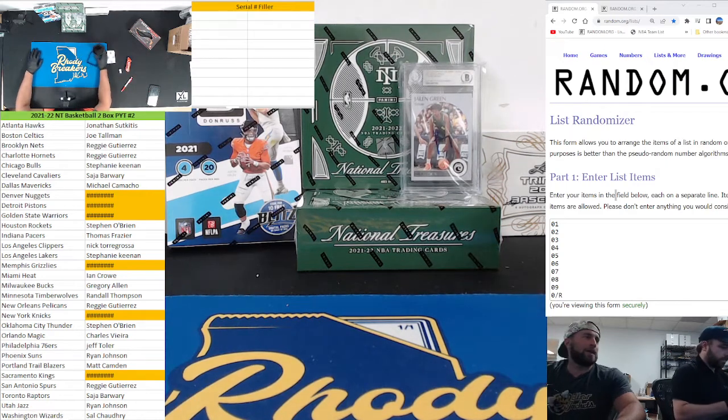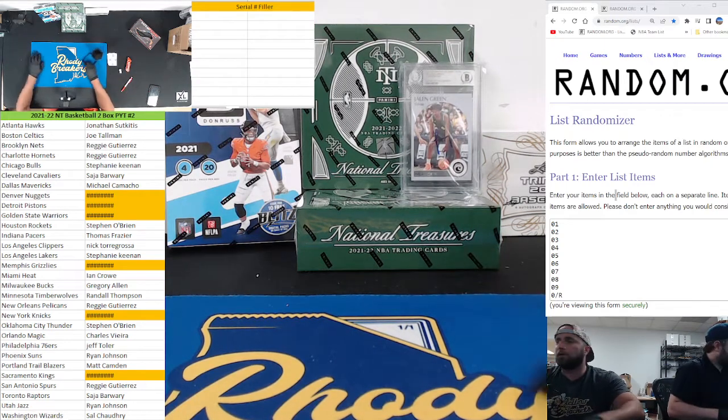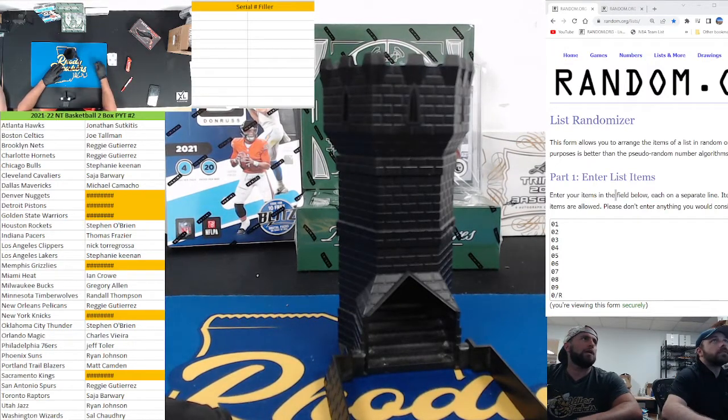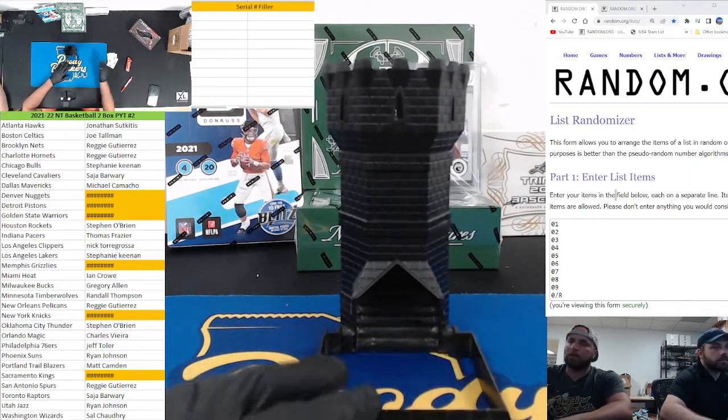Guys, here we go. We're doing the second half of our case. This is PYT number two. But first we're going to do a serial filler that includes the Pistons, Nuggets, Warriors, Grizzlies, Knicks, and the Kings. Left side serial number, last agent left side, good luck.